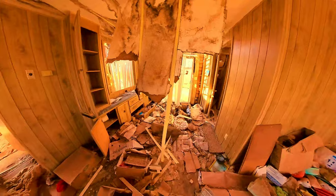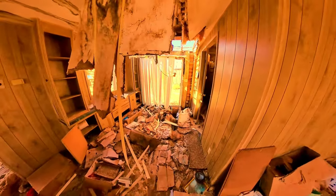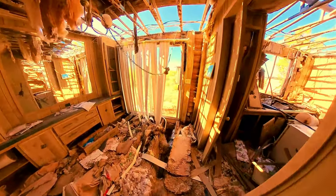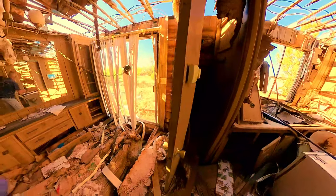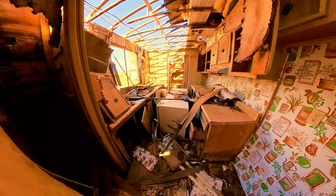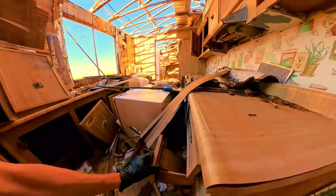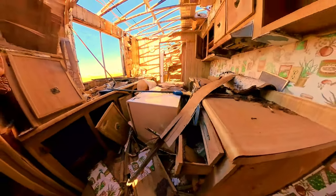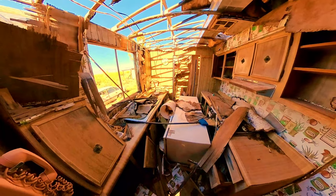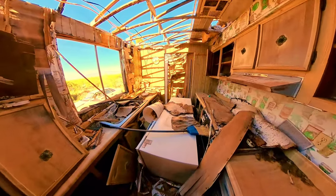I'm assuming this was the living room area of the place. Kitchen! We found the kitchen. The kitchen had some nice views looking out the window — some nice roof views as well.